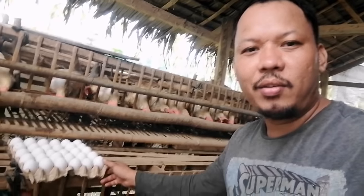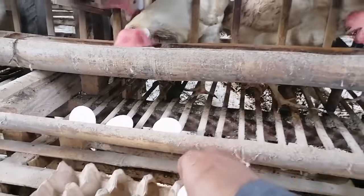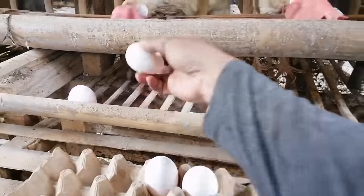Mga ka-bakyad, we only have one tray of eggs. We have some chickens. Let's harvest the eggs first.